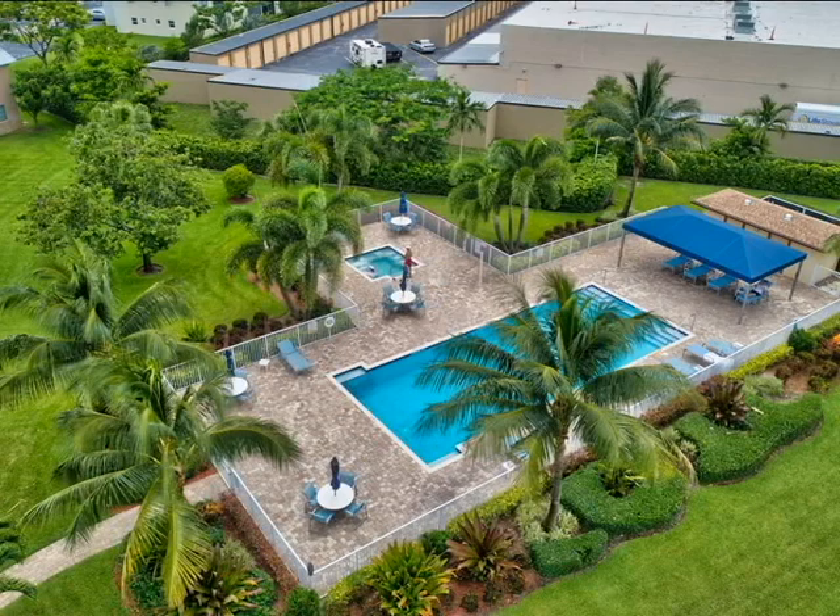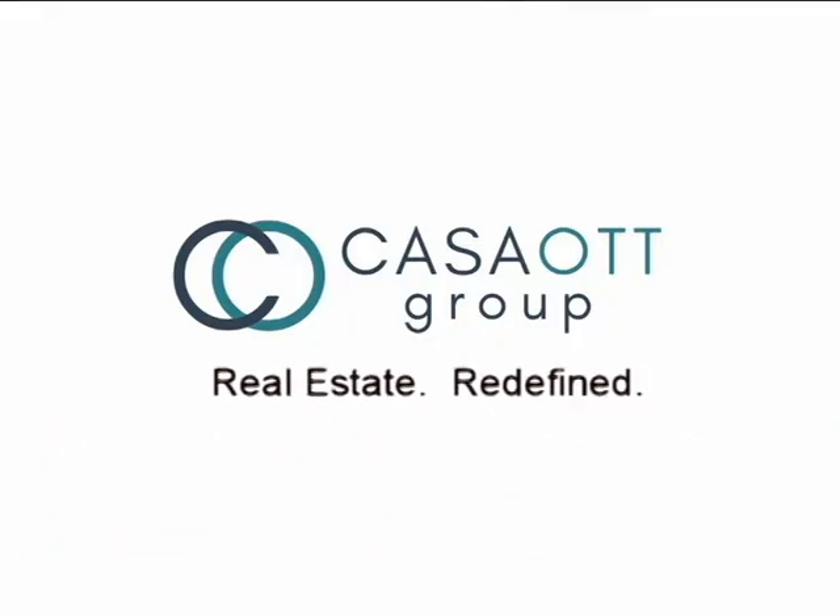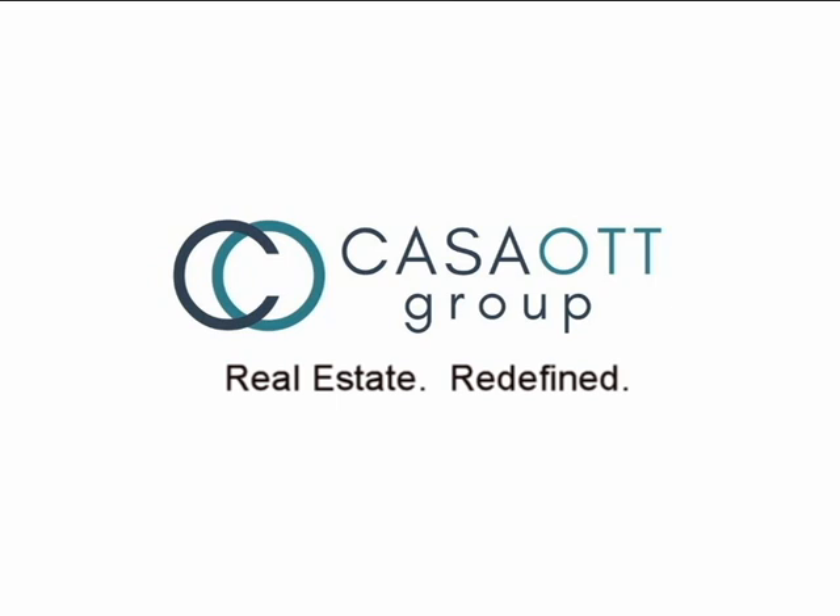This one will not last, so contact Nick Casimasimo or Danny Ott with the Casa Ott Group for further details.